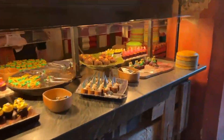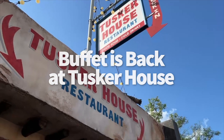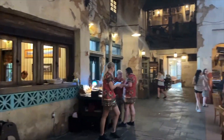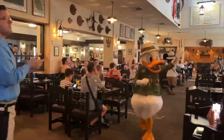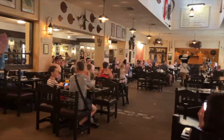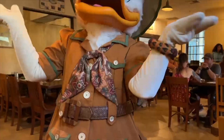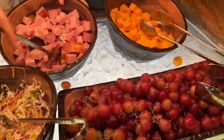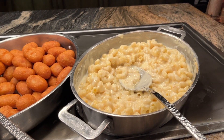This is a character dining meal, so throughout the meal Mickey, Donald, Goofy, and Daisy will come say hi in their safari best. Their outfits alone are a big reason why this restaurant is so popular — you don't get to see them in these outfits very often. The food at this all-you-care-to-enjoy buffet is flavorful and interesting, with entrees inspired by African cuisine, but they still have some items to satisfy pickier eaters like an awesome mac and cheese and mashed potatoes.